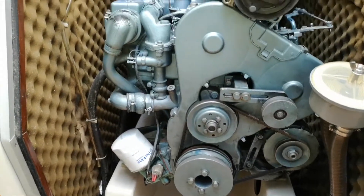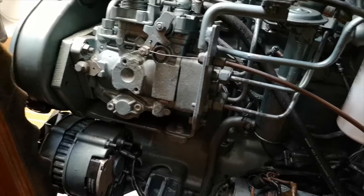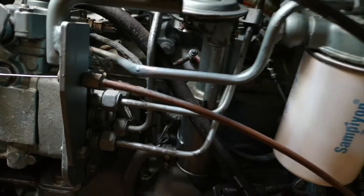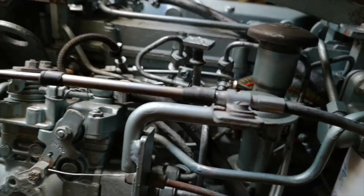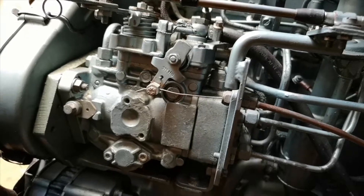We will try to find the source of the smoke. This is the fuel pump. The fuel filter. And the injectors are after the fuel pump. I think we will take the fuel pump as well with the injectors.